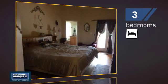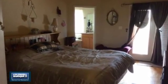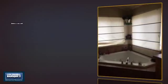Inside you'll find three bedrooms so everyone has a private space to come home to, as well as two full bathrooms.